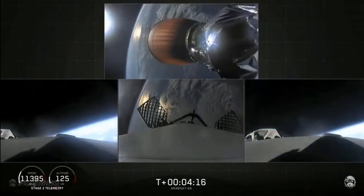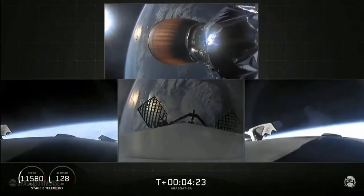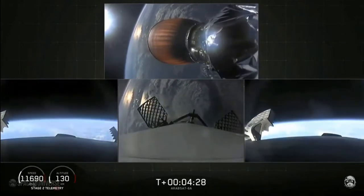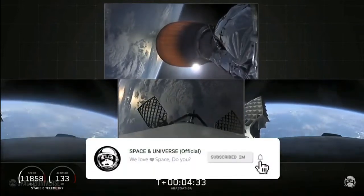We also have successful shutdown of the side booster boost-back burn. So at T plus 4 minutes, 25 seconds into flight, side boosters are on their way back to Cape Canaveral. Center core coasting out over the Atlantic. Stage 2 trajectory nominal — stage 2 looking good with a nominal trajectory.